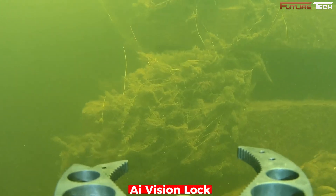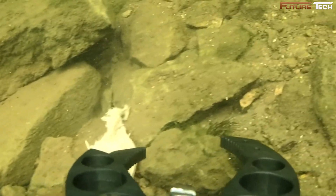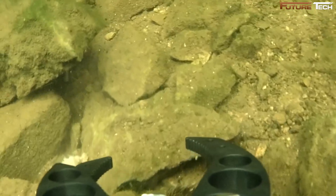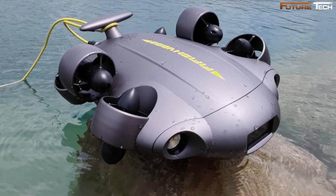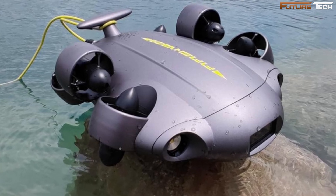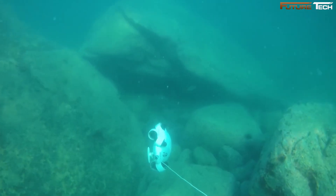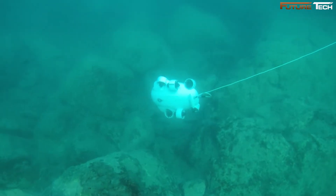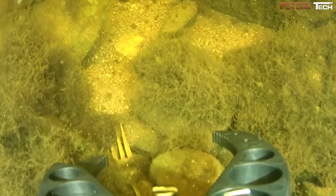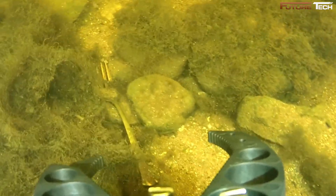The AI Vision Lock takes it a step further, allowing the drone to adaptively track and lock onto subjects in real-time, ensuring your focus remains exactly where it needs to be. The drone's hydrodynamic water droplet design minimizes resistance against currents, allowing for extended dive times and enhanced maneuverability. For an unparalleled immersive experience, it offers VR immersive control powered by the FiFish app and smart goggles — by simply moving your head, you gain full control of the drone's view and trajectory.